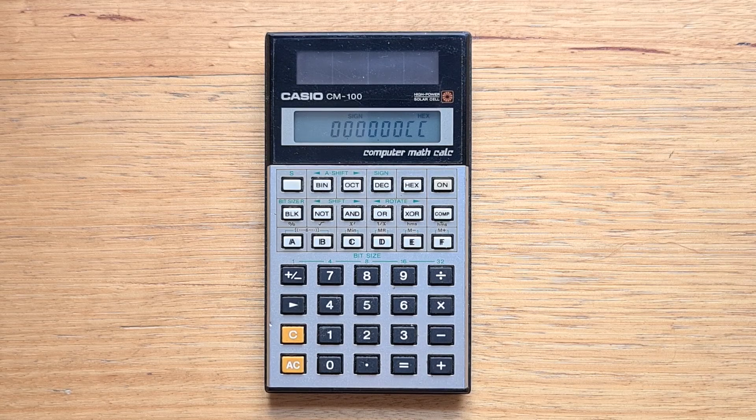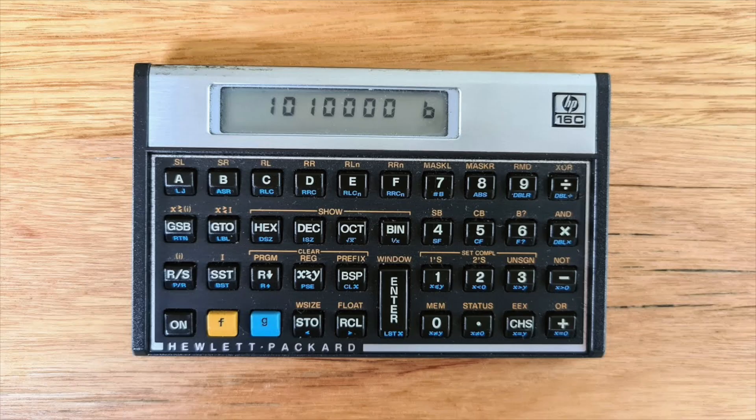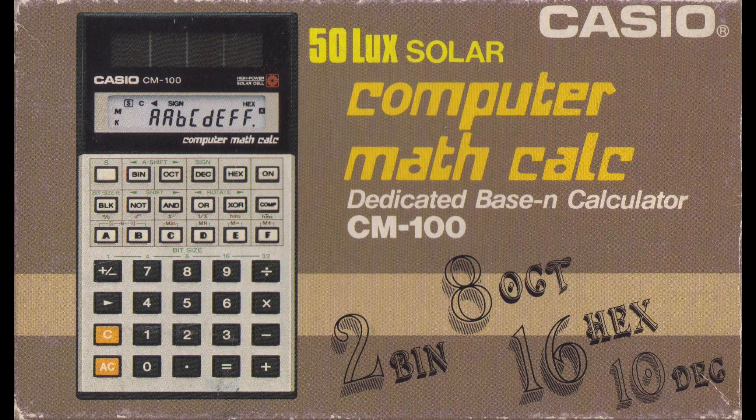The CM100 wasn't the only programmer's calculator on the market during that era. TI released their pioneering TI Programmer almost a decade earlier in 1977, and followed that later with two LCD Programmer models in 1982 and 1985. There was also HP's amazing 16C from 1982. So the CM100 was the last programmer's calculator to come on the market, and I think Casio was able to make some good choices about the functionality they included and that they didn't.